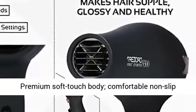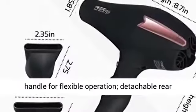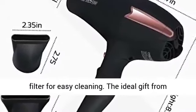Originating from the best design, premium soft touch body, comfortable non-slip handle for flexible operation, detachable rear filter for easy cleaning.